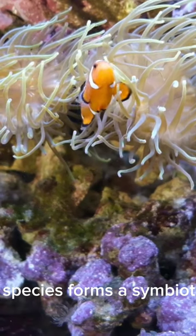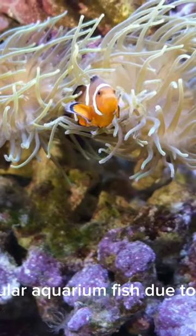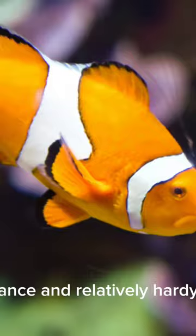This clownfish species forms a symbiotic relationship with certain species of anemones, seeking protection within their stinging tentacles. They are popular aquarium fish due to their striking appearance and relatively hardy nature.